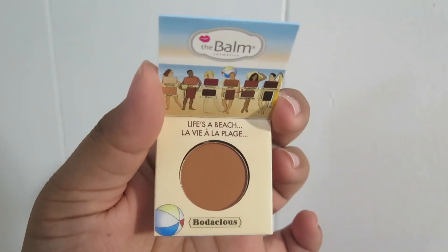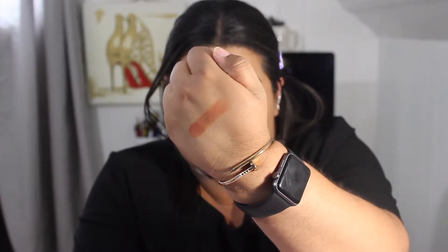Then we have from The Balm — it's the nude eyeshadow, called Nude Beach Volume 3. Wow, that's actually a really pretty color. I'm going to swatch it for you guys. It's like a mod color — really nice. We'll definitely try to use that.